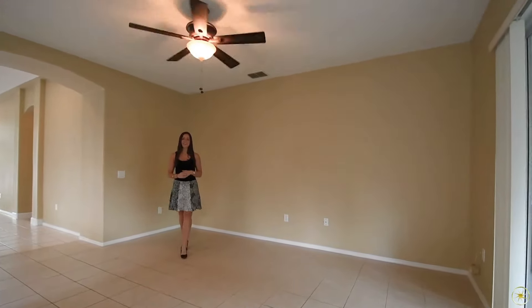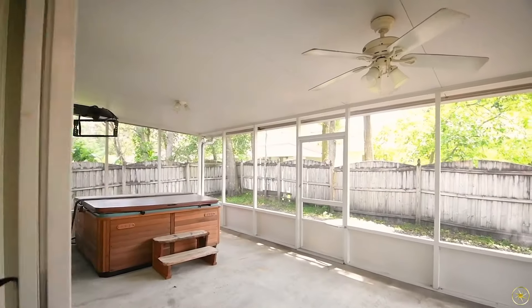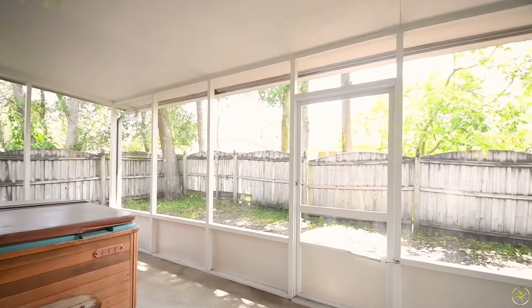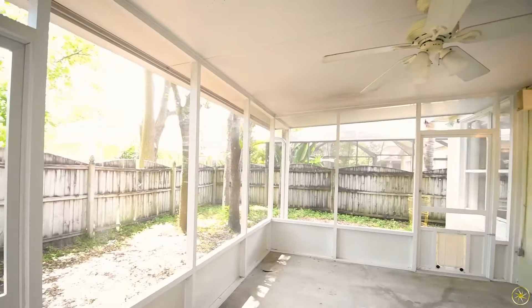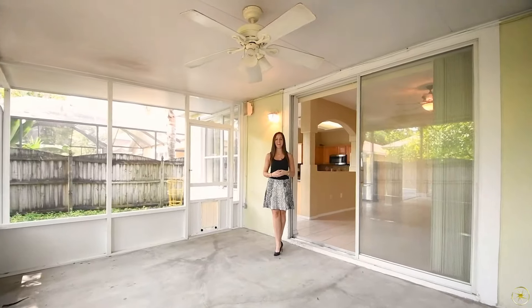Out back, you're going to have a really large covered and screened patio. There is going to be a great hot tub that's going to stay. And then the entire patio and screen enclosure is going to overlook a fully fenced yard with tons of mature trees, making this a really shaded area.